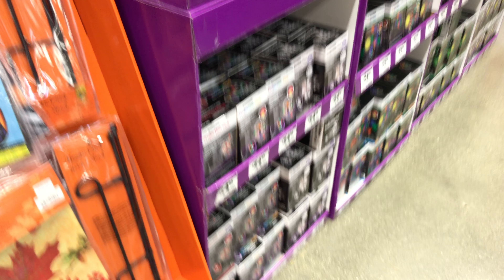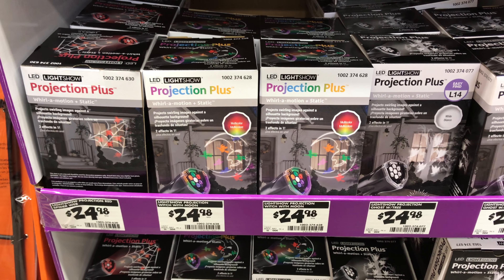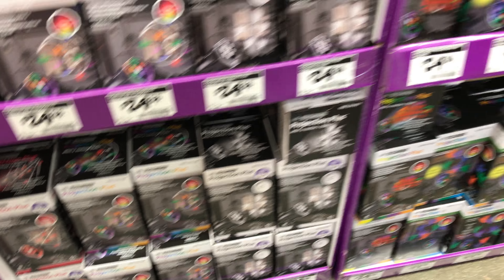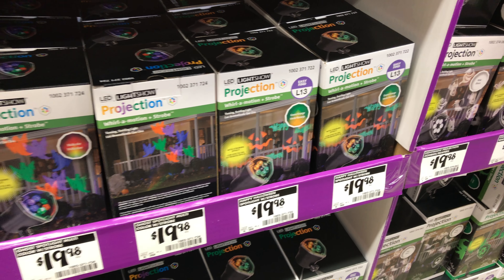They also have these projection lights. So they have spiders, witches, ghosts. And then they have this cool happy Halloween with bats — kind of neat. Happy Halloween with pumpkin and bats.